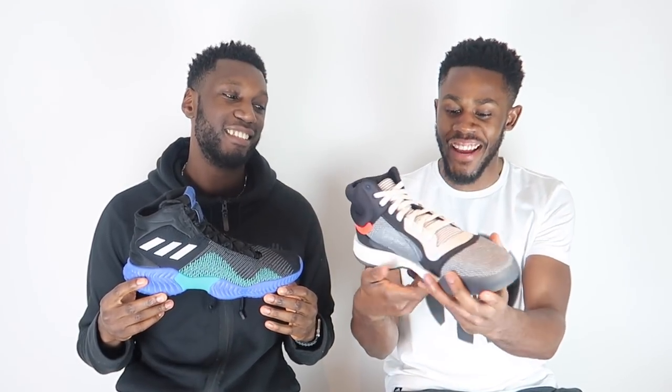I just think it looks so clean. That colourway does the trick for the entire shoe — I've seen other colourways too, but that one bangs severely. Enough to give it the point. Aesthetics point goes to the Marquee Boost.